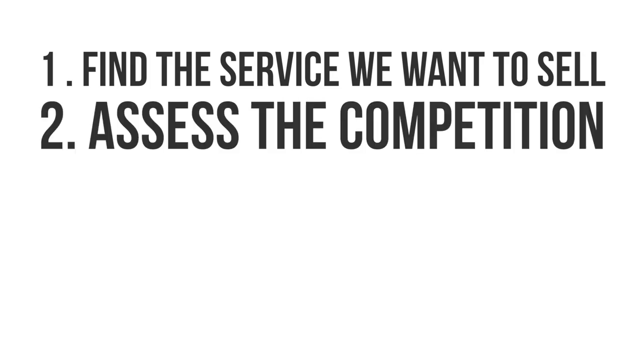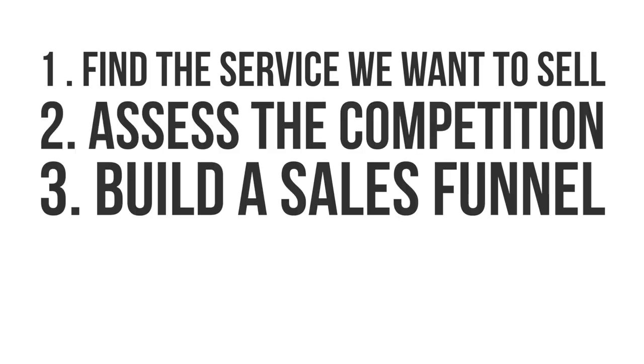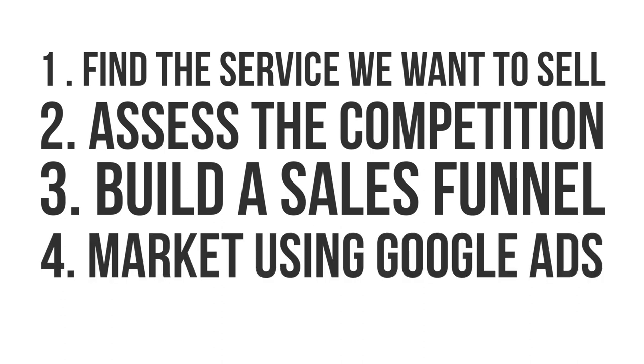The plan for the challenge is this: find the service that we want to sell, assess the competition of that service, build a sales funnel around it, and finally market the service using Google ads. So the first step is figuring out what you're going to sell. For that, let's jump into my laptop and head over to Fiverr.